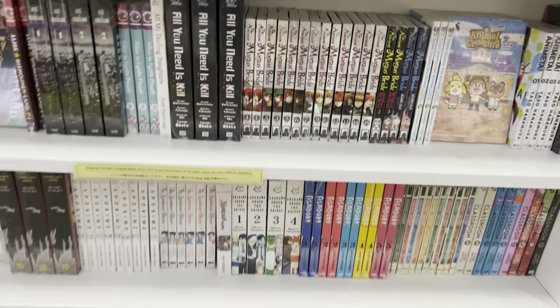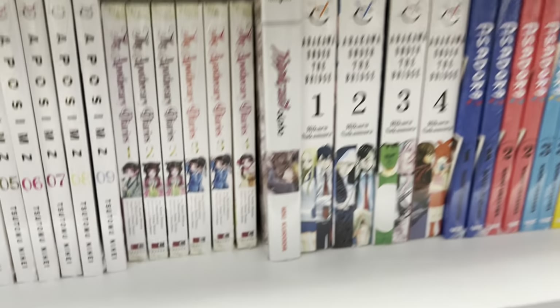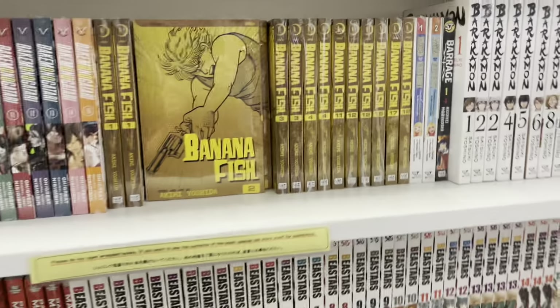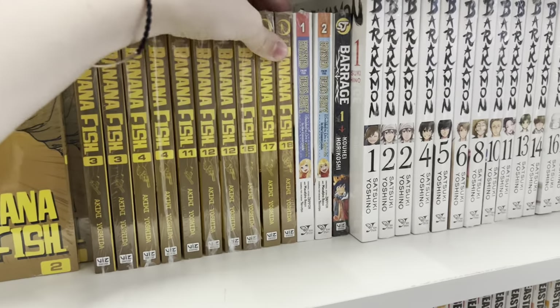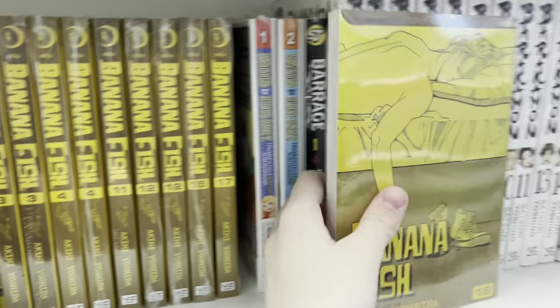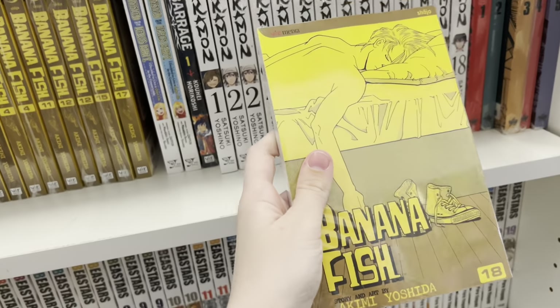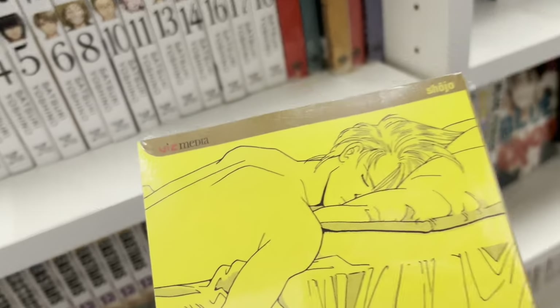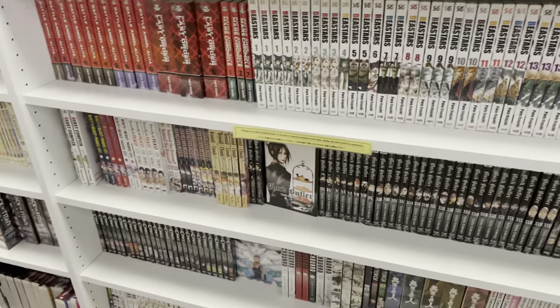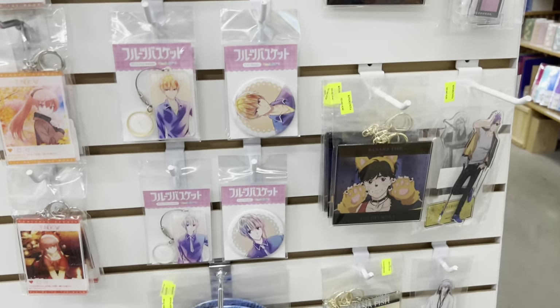Moving on to their English manga, starting with the numbered section. I saw the Apothecary Diaries but they did not have volume six, which is what I was looking for. They have 20th Century Boys, and then I was looking in the Banana Fish section and I saw volume 18 which instantly caught my eye. This is a volume that has been out of stock for quite a while, and I only need like five more volumes to complete my set — so when I saw it, I snagged it so fast.